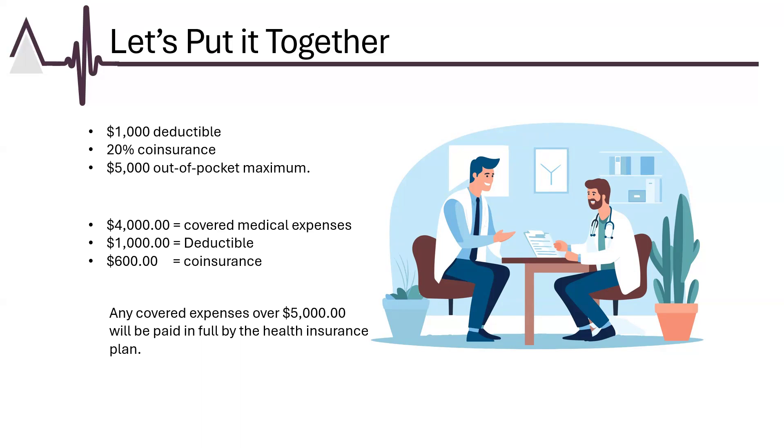Understanding these terms helps patients better anticipate their healthcare costs. Please note the term "covered" — any non-covered expenses, sometimes referred to as self-paid services (for example, Botox for wrinkles), are not counted toward the deductible or out-of-pocket maximum. Also of note, these benefits can vary in cost depending on the provider or location the services are rendered. For example, the co-pay is generally higher at a specialist or the ER.